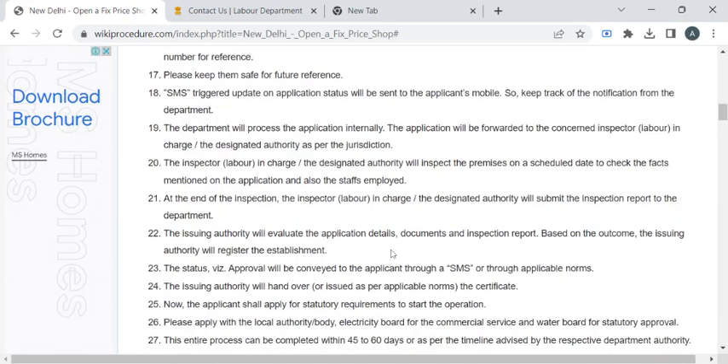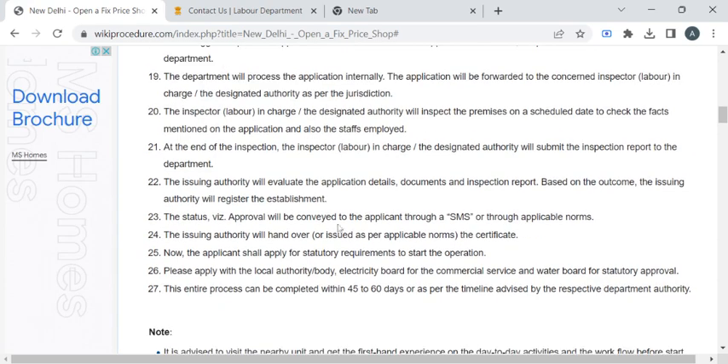Then you have to pay the required fee amount for opening this fixed price shop, and then collect the fee receipt.